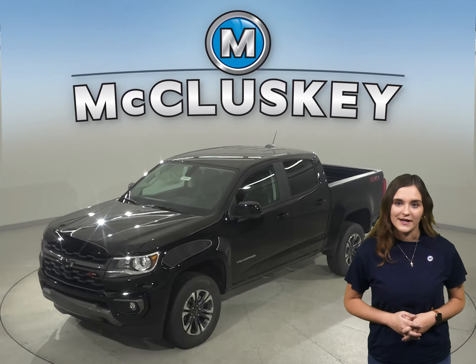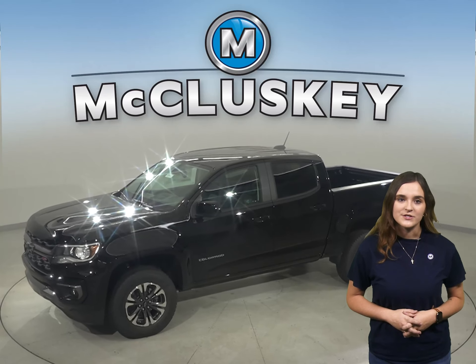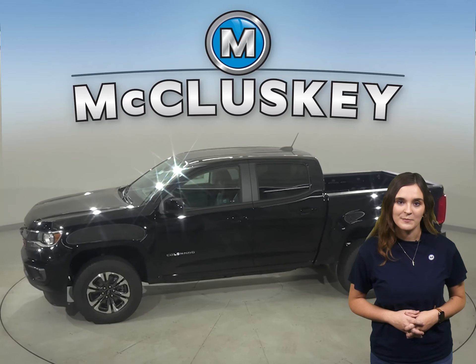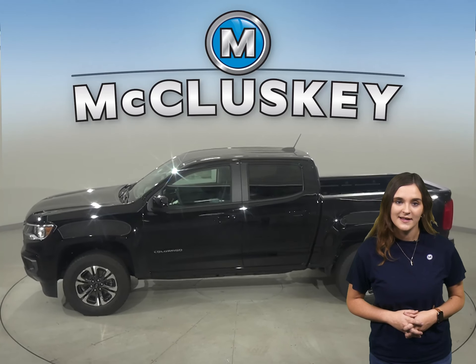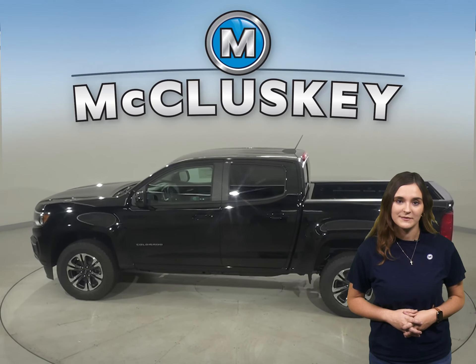All roads lead to adventure in the new 2022 Chevrolet Colorado. With distinct features like 17 tie-downs for hauling and towing, corner-step rear bumper, and four-wheel disc brakes, the Chevrolet Colorado has been bossed up when compared to the GMC Canyon.